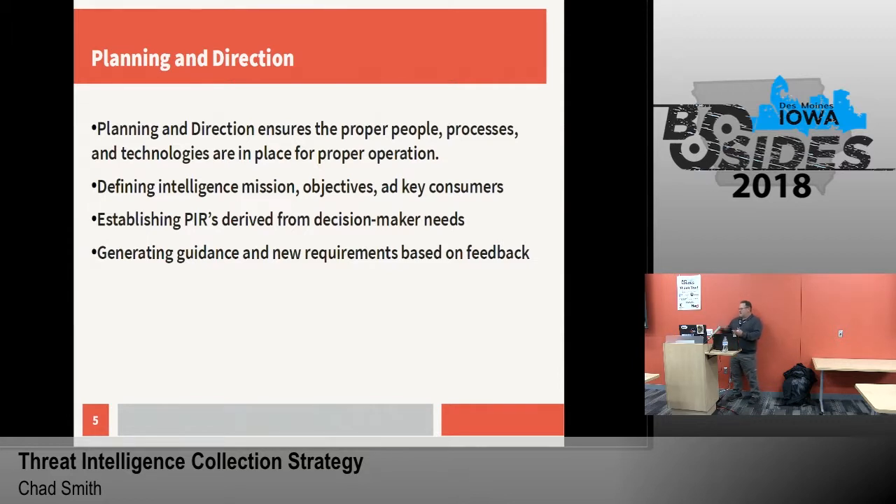Planning and direction ensures the proper people, processes, and technologies are in place for proper operation of your threat intelligence program. Make sure you define your objectives and who those key consumers are. Make sure the PIRs you have derived get to your decision makers and meet their needs. From there, continuous improvement — you're trying to get the guidance, define new requirements, and refine those requirements as time goes on so that you're producing actionable intel all of the time.